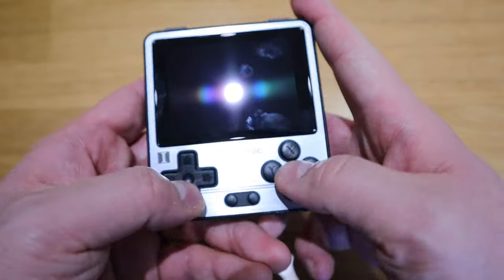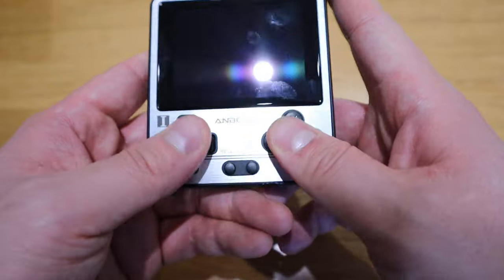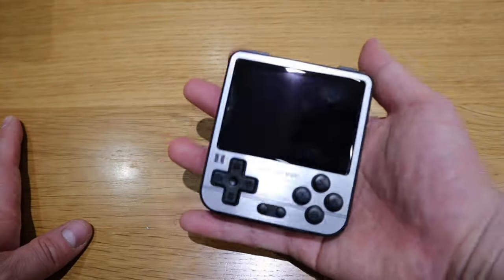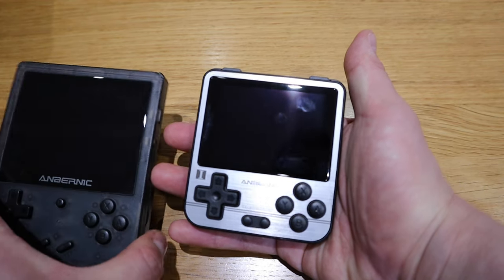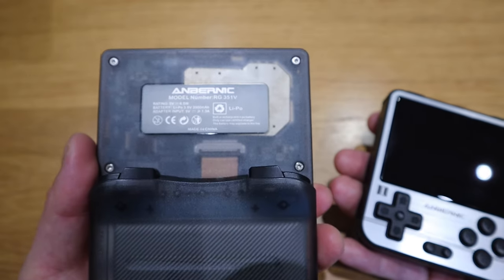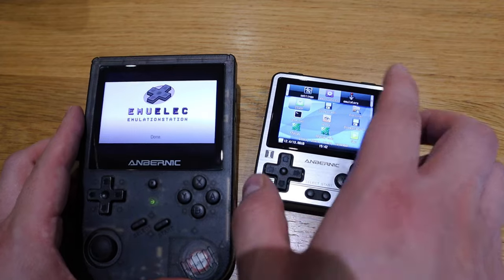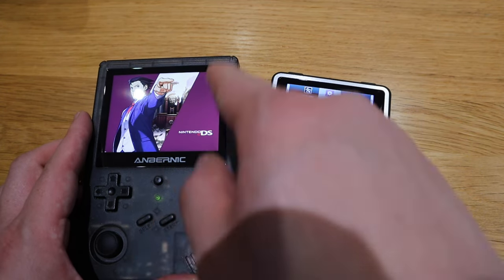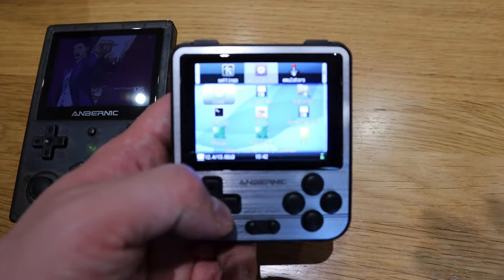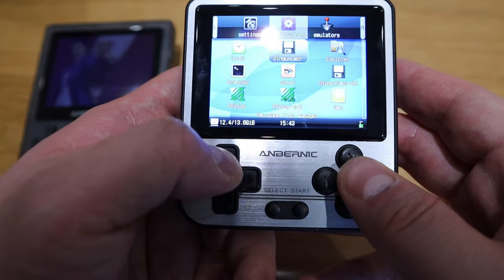You've got the select and start buttons, and it's really good build with a nice weight — probably much better for long-term use compared to the 351V. Both units are on, and the 351V I already own has more of a standard ready-to-play setup, whereas this 280V uses a different emulation system.